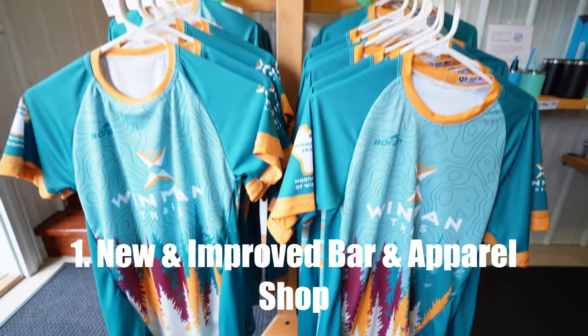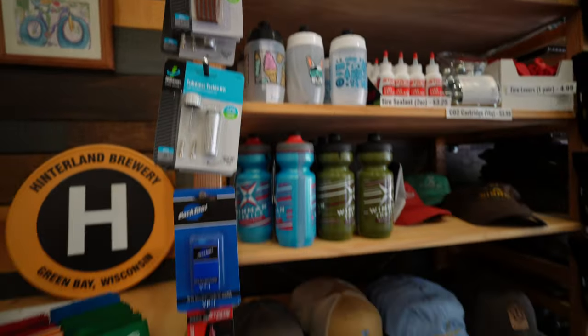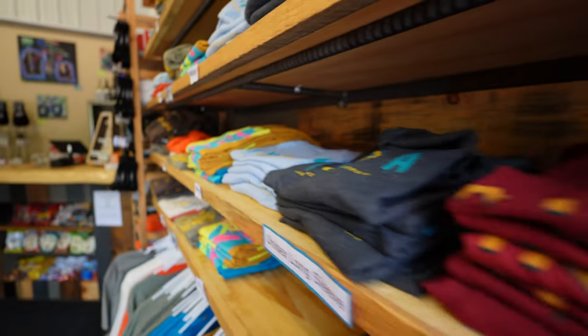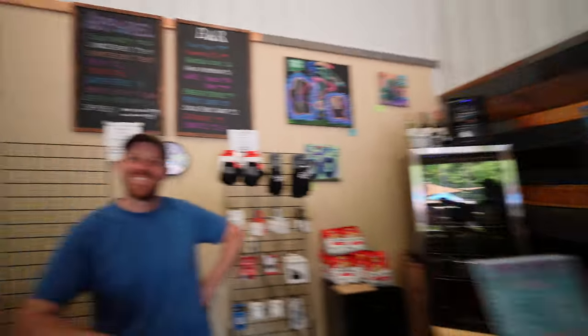Today we're going to focus on four of our favorite things that we think you need to know about. Near and dear to our hearts, of course, is a nice cold tasty beverage. They just so happen to have some updates at the bar and apparel shop, so it's a great place to go if you need some gear, some beer, or you just want to see a friendly face.